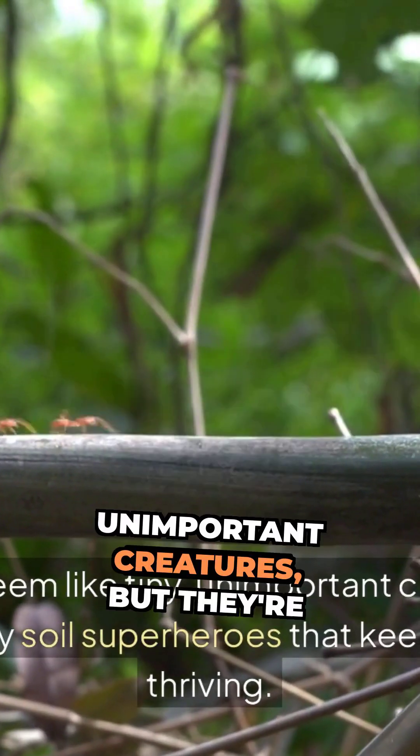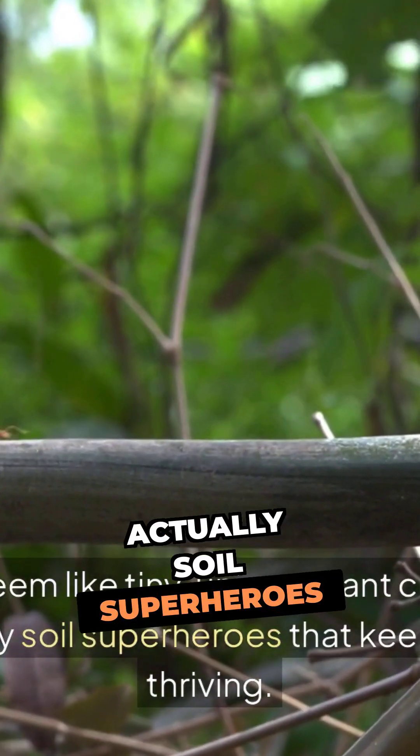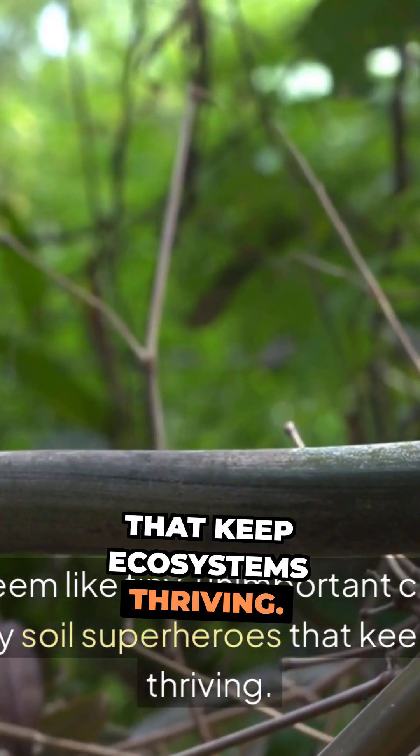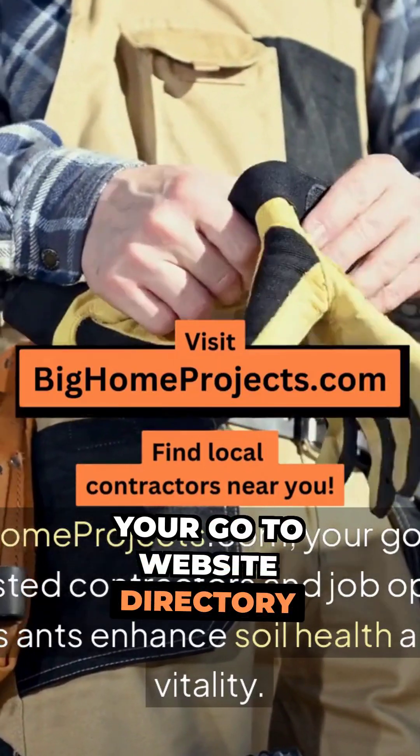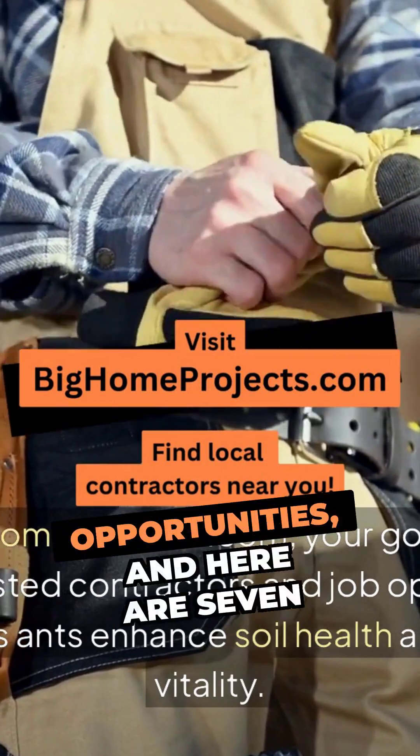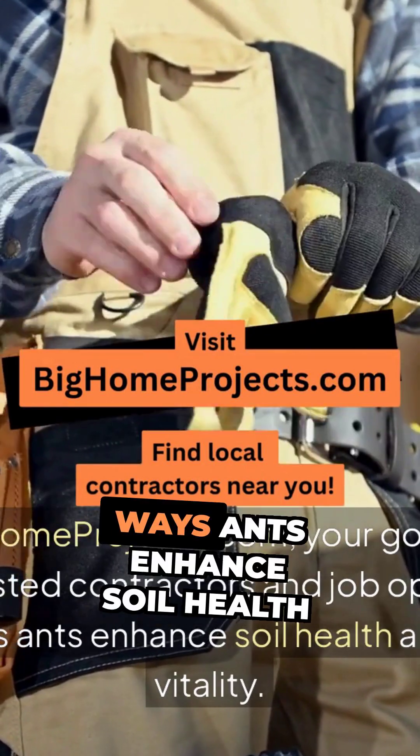Ants might seem like tiny, unimportant creatures, but they're actually soil superheroes that keep ecosystems thriving. We are BigHomeProjects.com, your go-to website directory for trusted contractors and job opportunities, and here are 7 ways ants enhance soil health and ecosystem vitality.